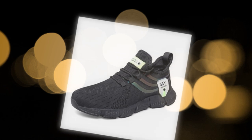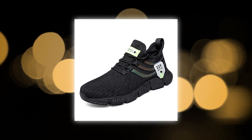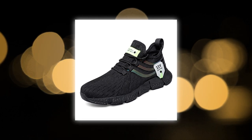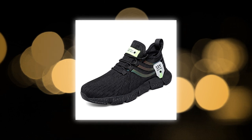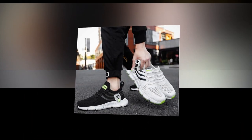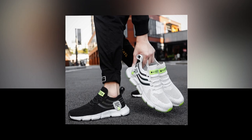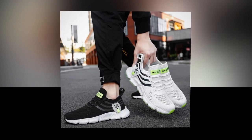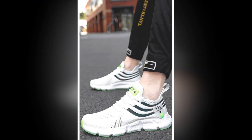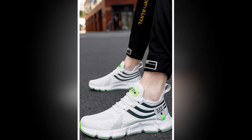First things first, let's talk about design. When it comes to shoes, aesthetics matter just as much as comfort. The Big Running sneakers strike a perfect balance between the two. These shoes are available in three striking colors: a sleek black, a crisp white, and a vibrant red — no matter your style, there's a pair that will suit your taste. One standout feature is the breathable mesh upper, designed to keep your feet cool and comfortable throughout the day, whether you're on a long walk, at work, or running errands.